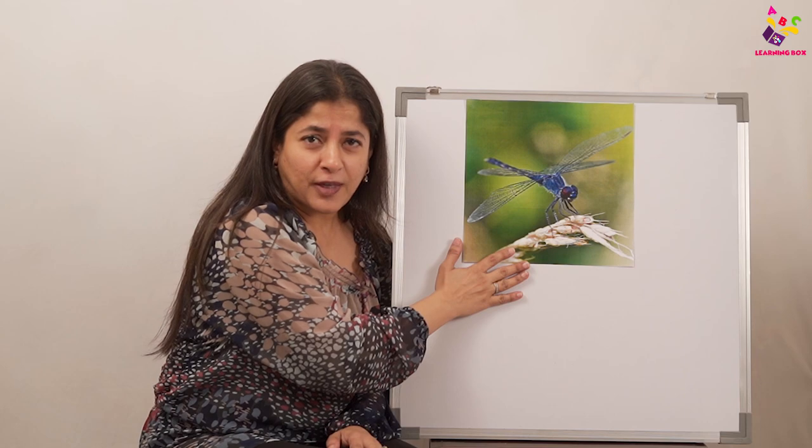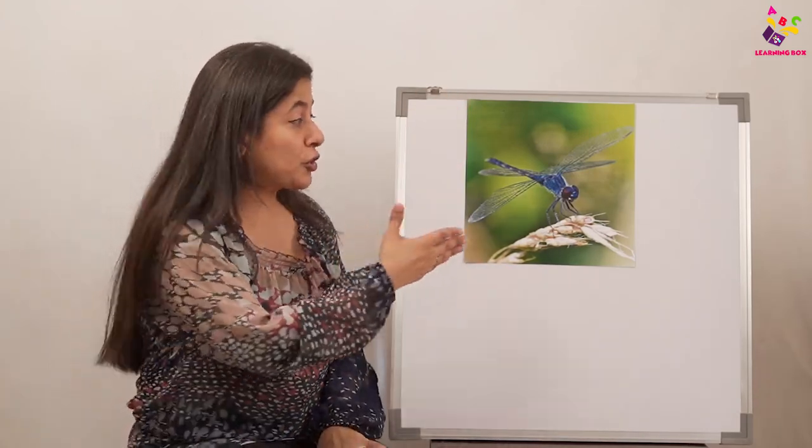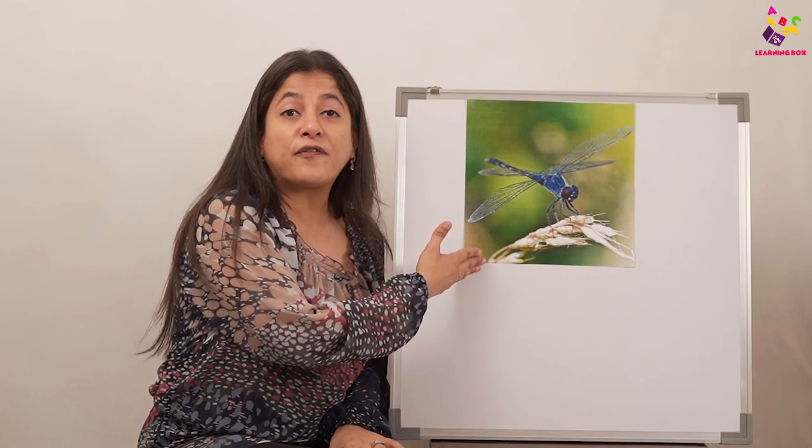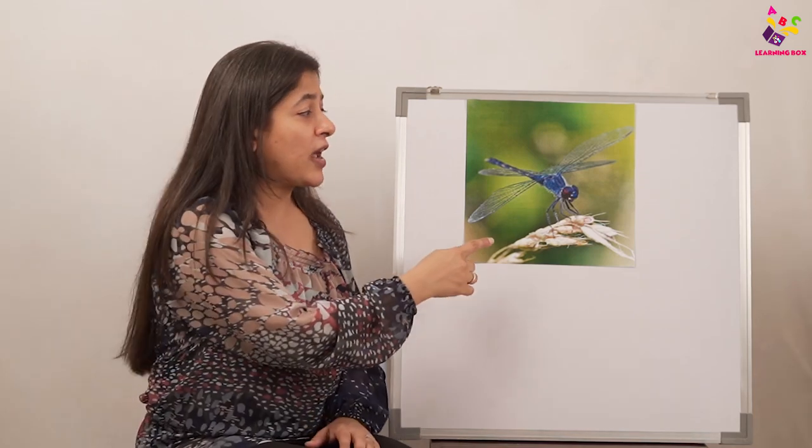The dragonfly itself is a very very clean creepy crawly because it keeps itself totally clean. And another fact: the dragonfly is the fastest flying insect! Come on, let's see how we fly — flap your wings fast! No other creepy crawly can fly like the dragonfly.